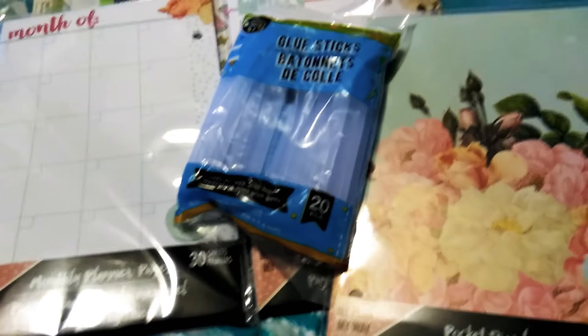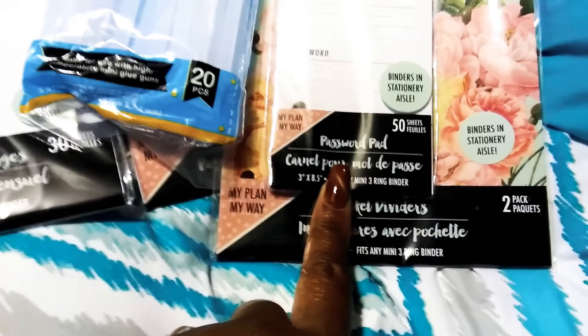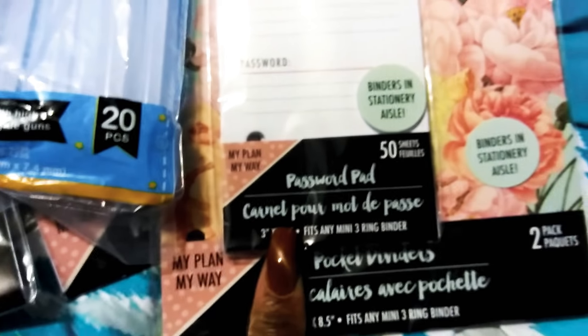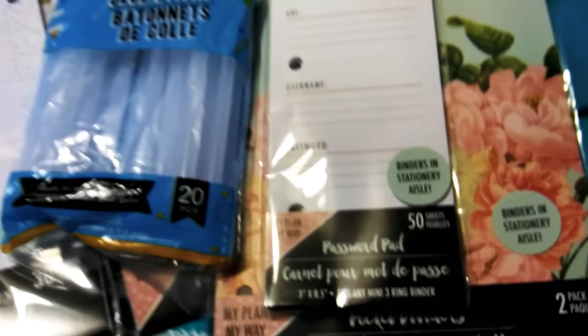Then I got a refill on my glue sticks. I also saw these password pads that go with the same pattern — 50 password entries where you can put your website name, username, and password. Internet passwords, 50 of them.